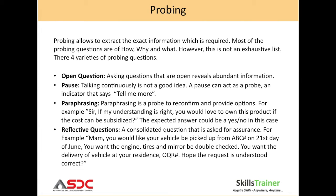The third variety is paraphrasing. Paraphrasing is a type of probe to reconfirm and provide options. For example: 'Sir, if my understanding is right, you would love to earn this product if the cost can be subsidized.' The expected answer could be a yes or no. And fourthly, reflective questions — a consolidated question that is asked for assurance.